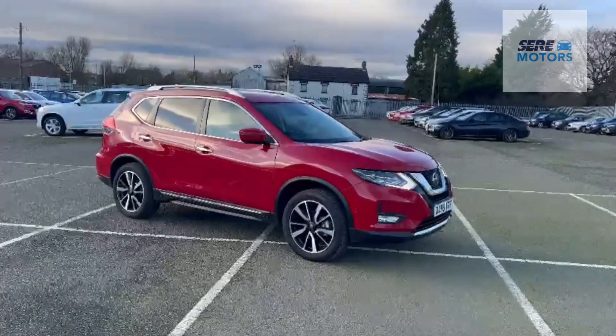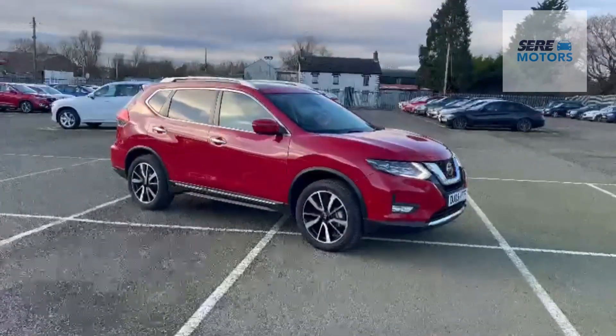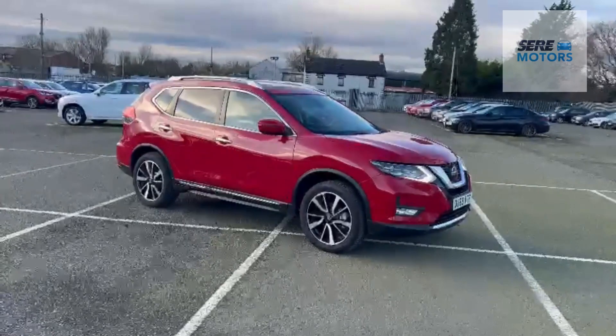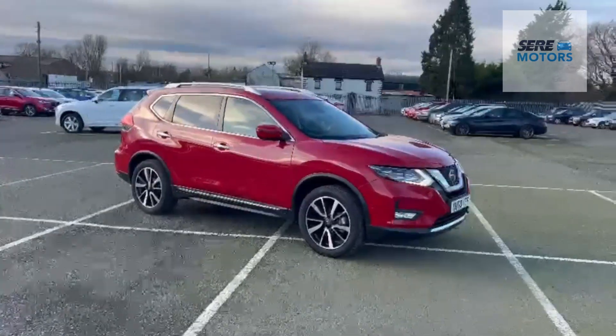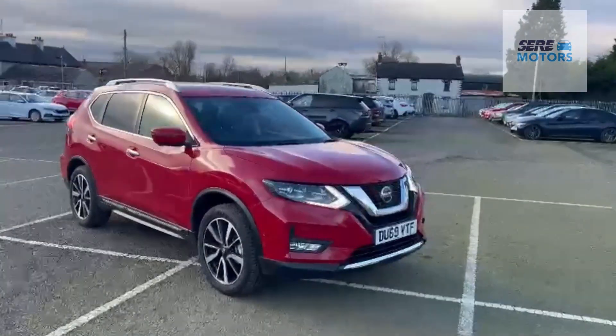Here we have an October registered 2019 Nissan X-Trail 1.3 Tecna automatic with 56,800 miles on the vehicle. The vehicle is in excellent condition both inside and out.